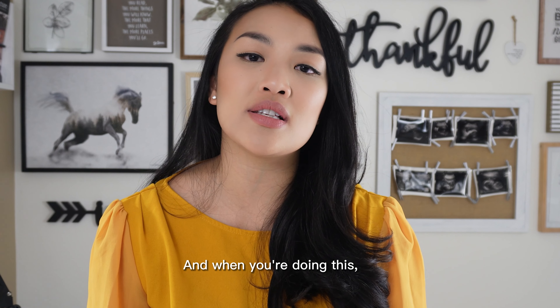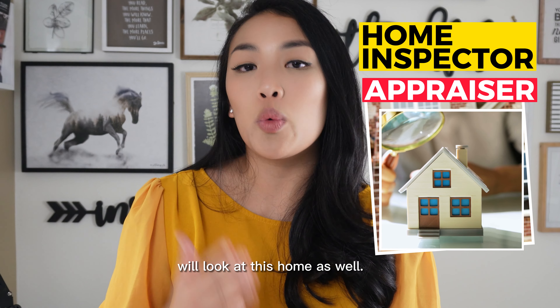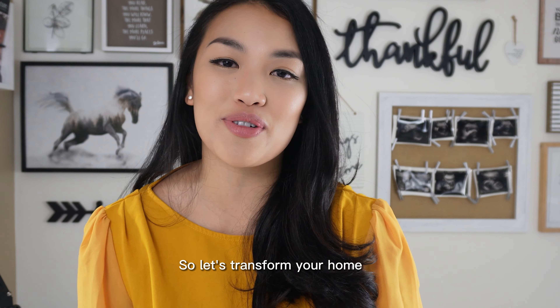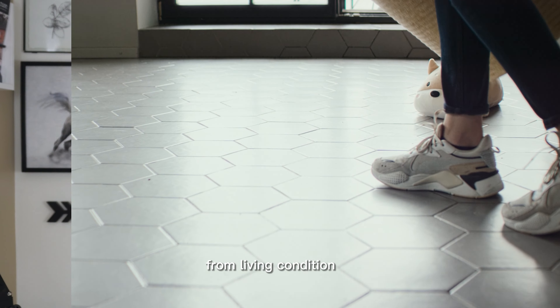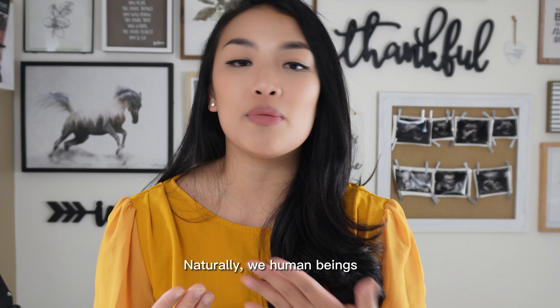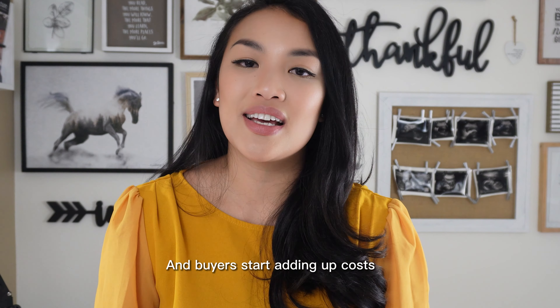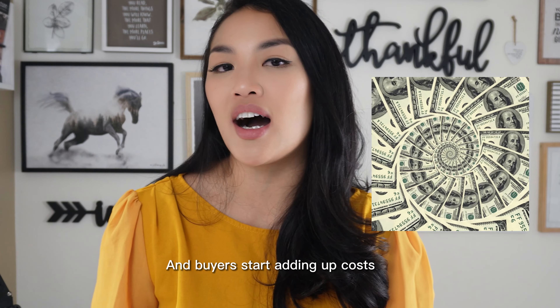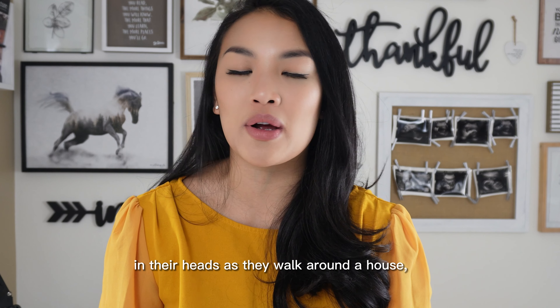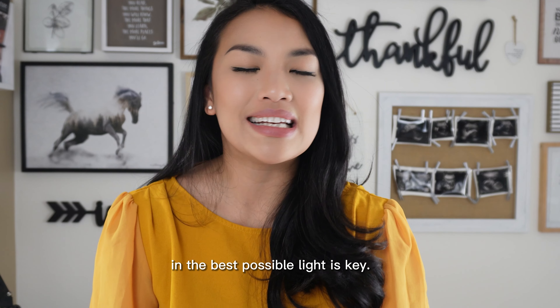Remember that a home inspector and appraiser will look at this home as well. So let's transform your home from a living condition to a showing condition. We human beings are conditioned to look for what's wrong with a house, and buyers start to add up these costs in their heads as they walk around the home. So putting your home in the best possible light is key. You only have one chance to make a good first impression.